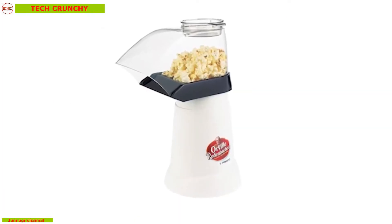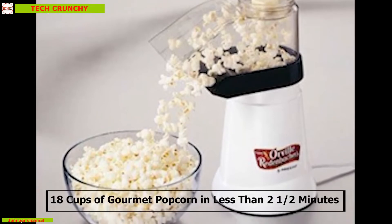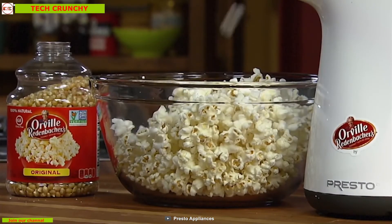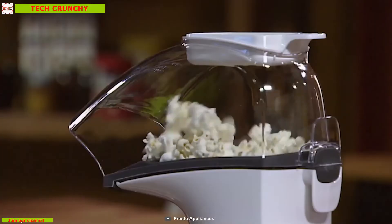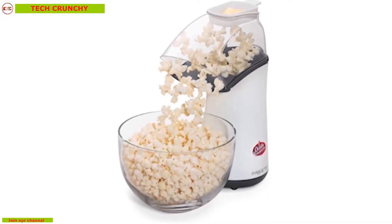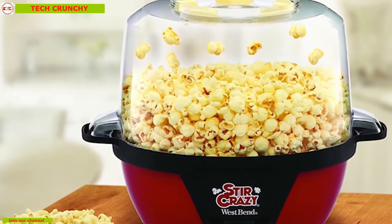Orville Redenbacher's Hot Air Popper adds the ultimate popcorn popping experience in your kitchen. This device can pop up to 18 cups of gourmet popcorn in less than two and a half minutes with virtually no unpopped kernels so that you can enjoy more in less time. It adds zero grams of saturated fat per serving as it uses hot air instead of oil, so you can enjoy all-natural popcorn with no artificial flavors or added salt. It comes with a butter melter which doubles as a handy measuring cup.